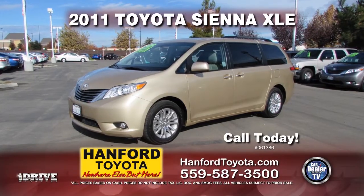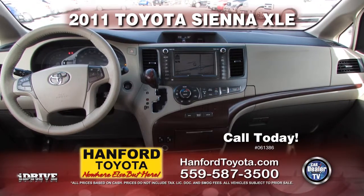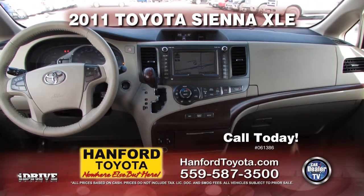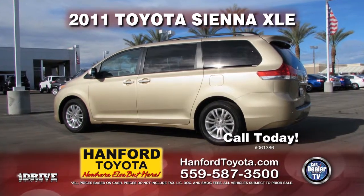Up next from Hanford Toyota, it's another 2011 Toyota Sienna XLE with rear video, roof rack, push button start, automatic transmission, air conditioning, third row seating, and much more. Call for special show pricing today.